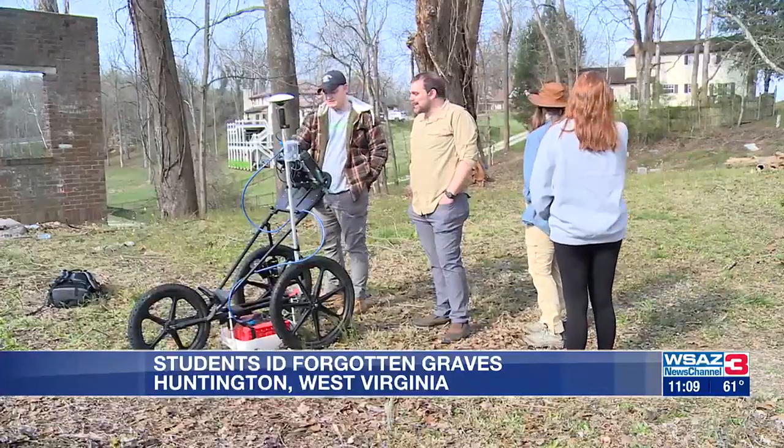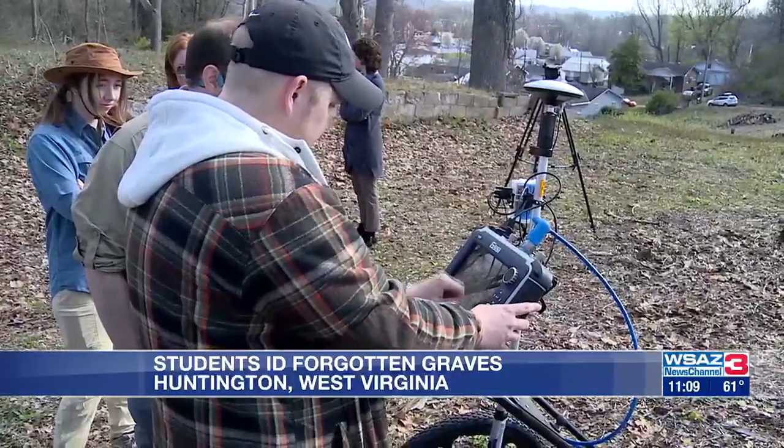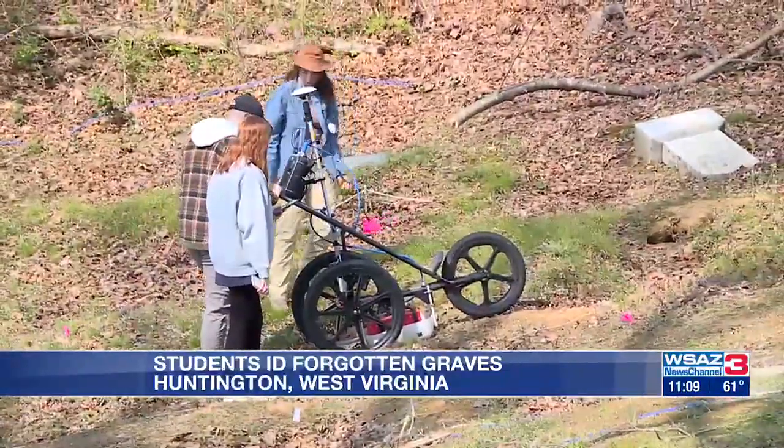Today we're here at Bethel Memorial Park Cemetery to do a GPR survey, which is ground-penetrating radar, to purposely look for unmarked graves. With the help of her professor Carl DeMuth and fellow students, Mackenzie will take the data from this device — a ground-penetrating radar — to create a digital map of what is under the ground surface.